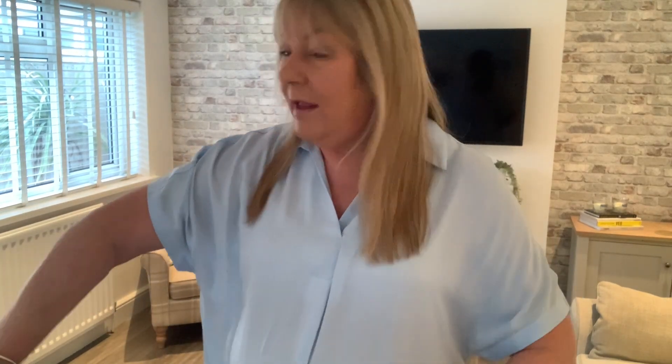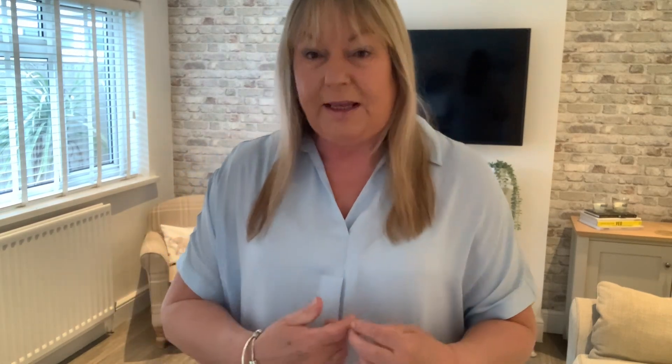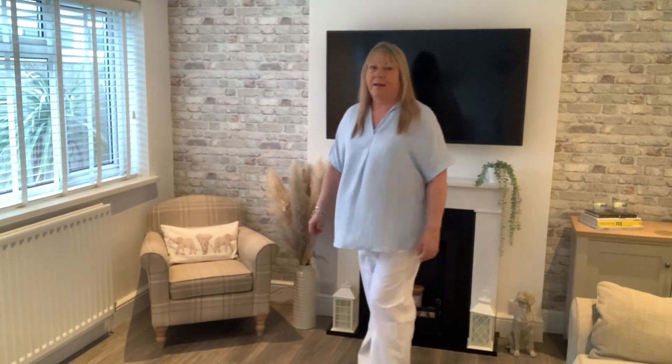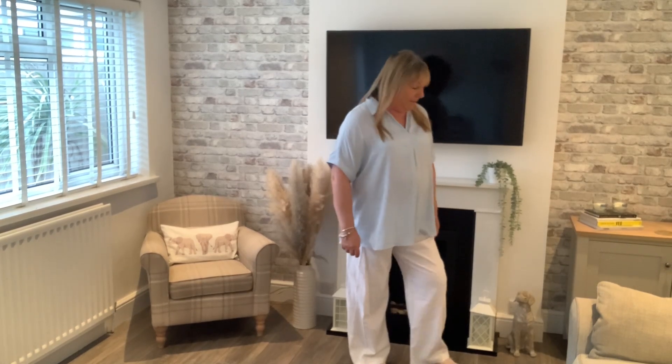Today I've got a few items from Marks & Spencer to show you. I love Marks & Spencer. So this first item is what I have on — this beautiful blouse. It's a lovely color, a lovely soft blue, and there is a pleat down the front and a little collar.